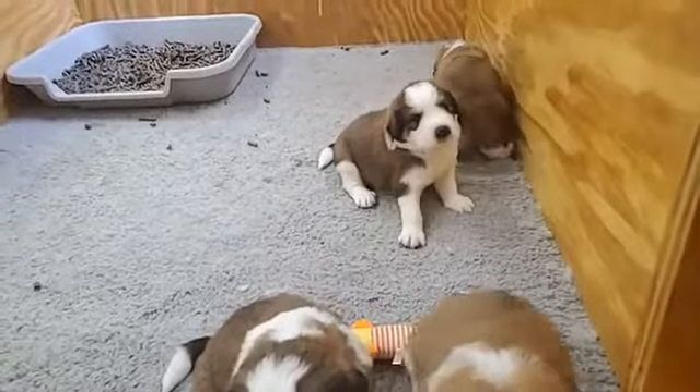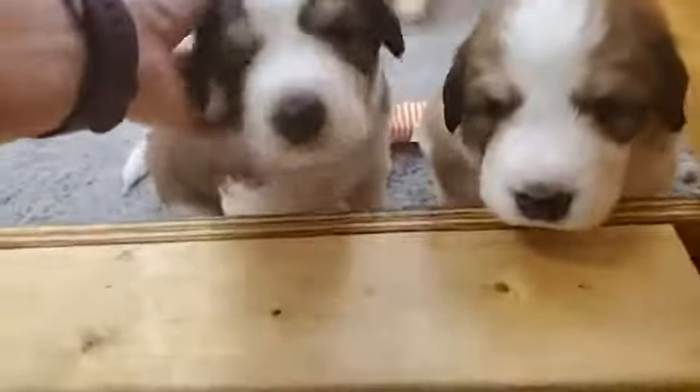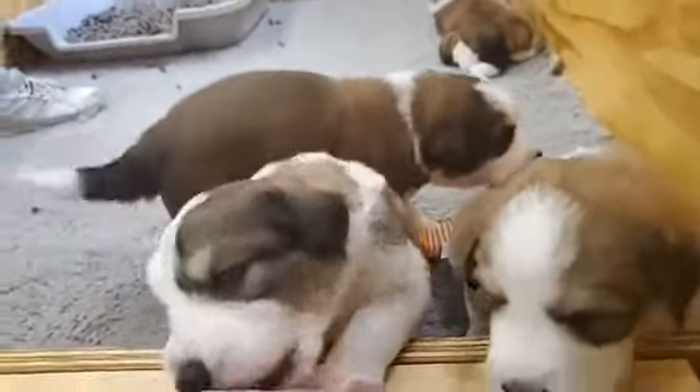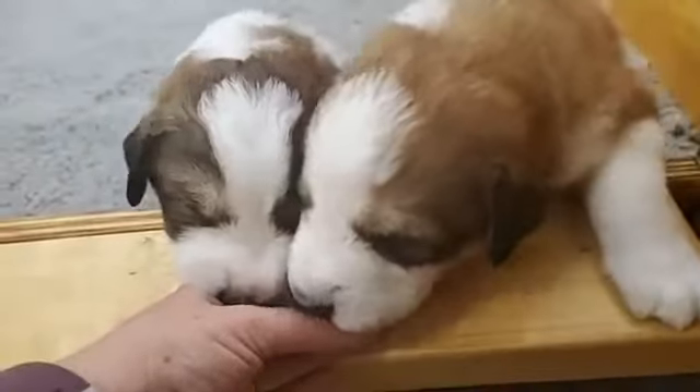Once we start introducing the raw meat to them — it's not like I'm giving them a bath every time after they eat their raw meat — I just feel a little bit better and more careful if I'm doing it. But unless there's a need, there's no need, if that makes sense. Unless you have to for some reason, there's no need to give them a bath.